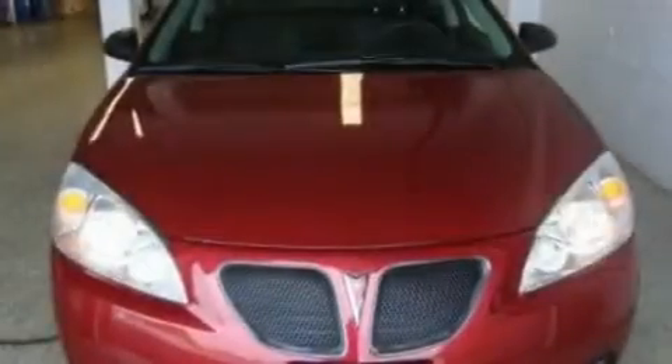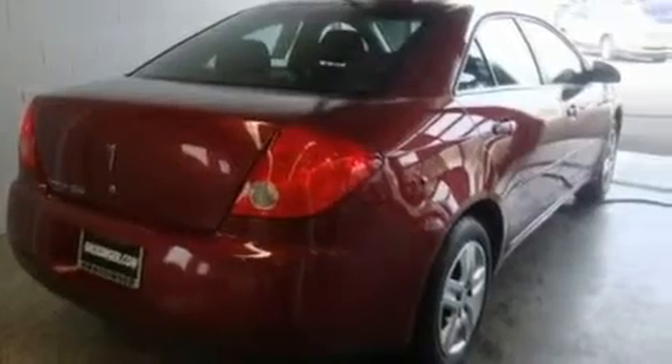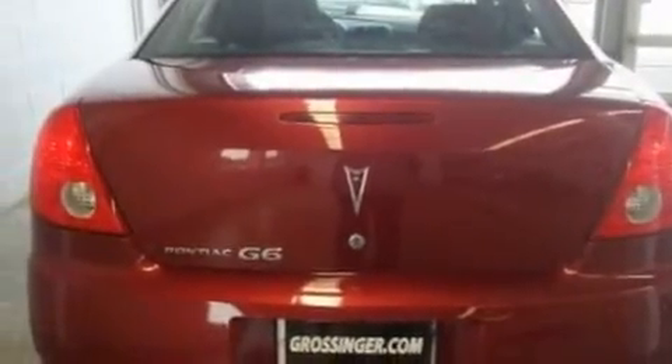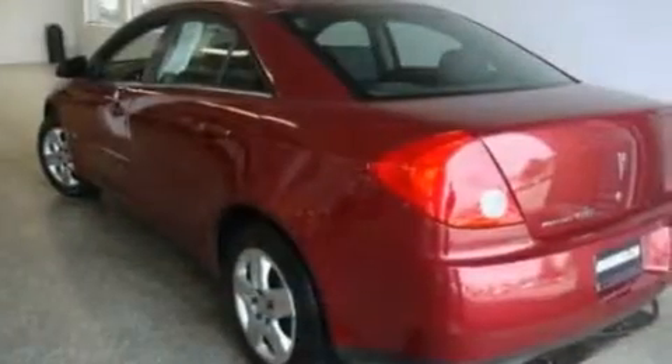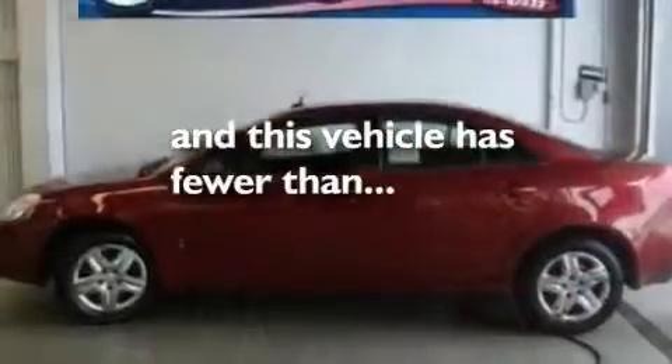Its top features include full-power accessories, a CD player which can read MP3s, a passenger side vanity mirror, a security system, a traction control system, an anti-lock braking system, rear curtain airbags, rear seat child-proof door locks, and this vehicle has fewer than 41,000 miles on the odometer.